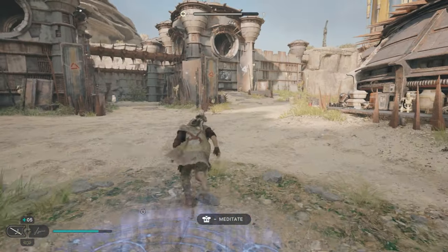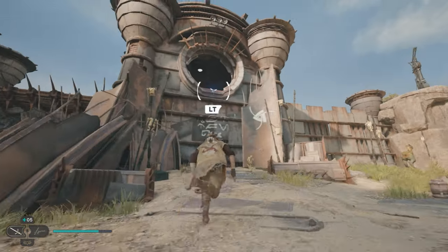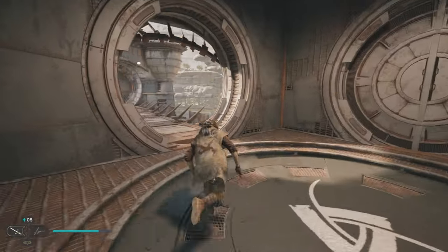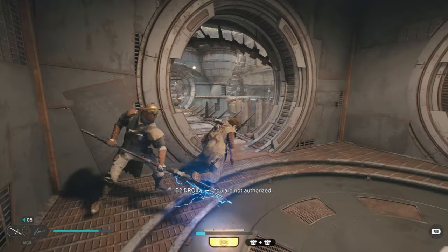Once you've spawned in here or reached this location, you're looking for this overhang here, which we're going to just grapple up to. If you haven't been here before, the door to your left would be locked, so you'd have to run straight on, running past the enemies or defeating the enemies if you wish. I've defeated most of them so they're not visible.